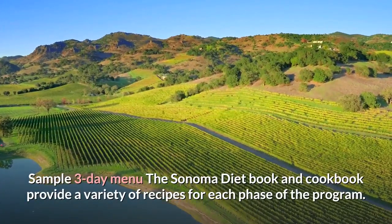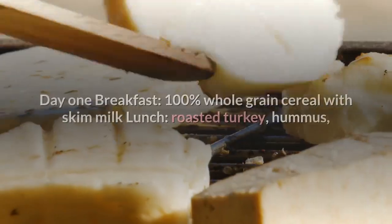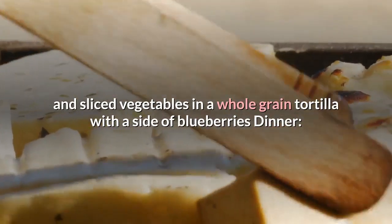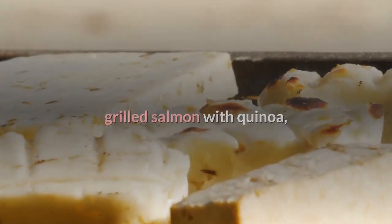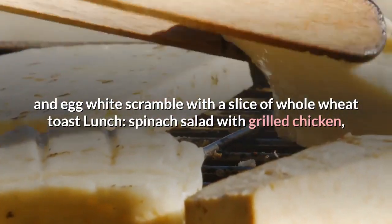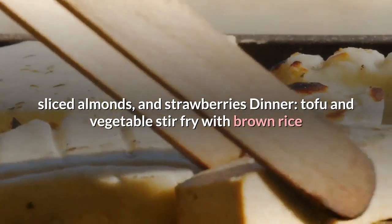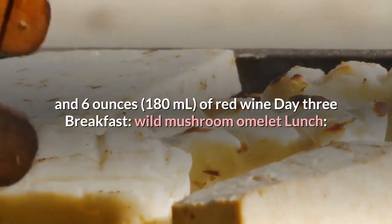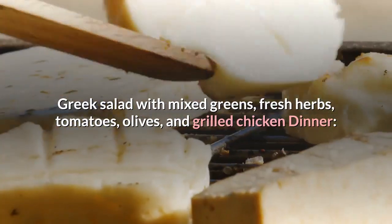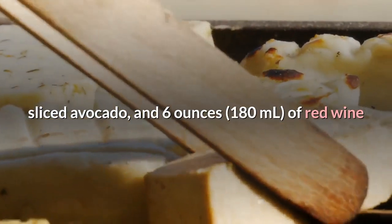The Sonoma diet book and cookbook provide a variety of recipes for each phase. Here's a sample three-day menu for Wave 2. Day 1: breakfast — 100% whole grain cereal with skim milk; lunch — roasted turkey, hummus, and sliced vegetables in a whole grain tortilla with blueberries; dinner — grilled salmon with quinoa, roasted broccoli, and 6 oz of white wine. Day 2: breakfast — ham, bell pepper, and egg white scramble with whole wheat toast; lunch — spinach salad with grilled chicken, sliced almonds, and strawberries; dinner — tofu and vegetable stir-fry with brown rice and 6 oz of red wine. Day 3: breakfast — wild mushroom omelet; lunch — Greek salad with mixed greens, fresh herbs, tomatoes, olives, and grilled chicken; dinner — grilled lean steak with black beans, sautéed bell peppers, sliced avocado, and 6 oz of red wine.